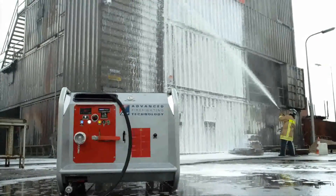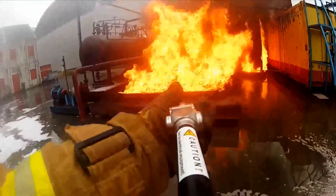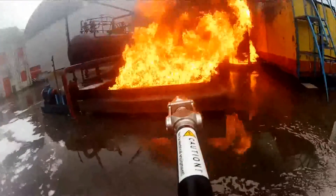The nozzle can easily be switched between jet and spray mode. In jet mode, it has a lancing distance of up to 17 meters. When switched to spray mode, maximum efficiency for close firefighting can be achieved.